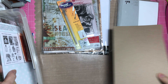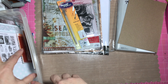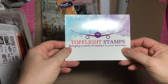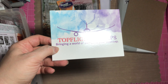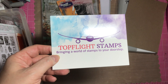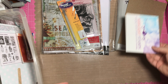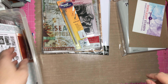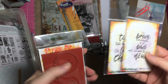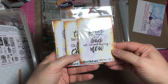I picked up some things from one of my favorite websites, Top Flight Stamps. They have some really unique and wonderful stamps. One of my favorites is called Quetzel Craft, and they carry a large assortment of Quetzel Craft. Let me show you what I bought — and look, it's pretty much all from Quetzel Craft.